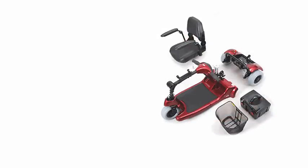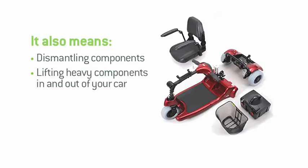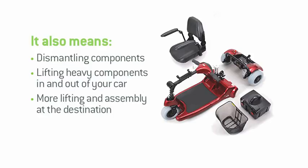So, what about travelling with your scooter? Well, here you'll have to regularly dismantle heavy and often cumbersome components. You'll have to regularly lift these heavy components in and out of your car. It means further lifting and reassembly at each destination, and it means driving with heavy, often loose sections of scooter in the back of your car for prolonged periods.